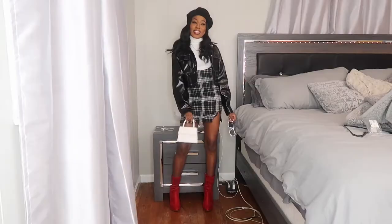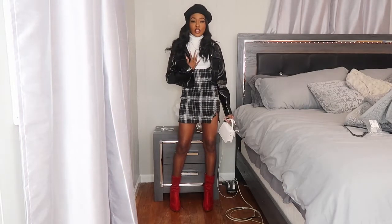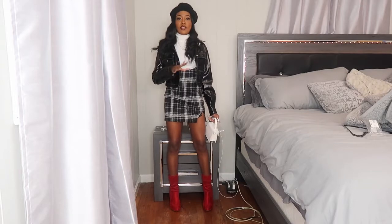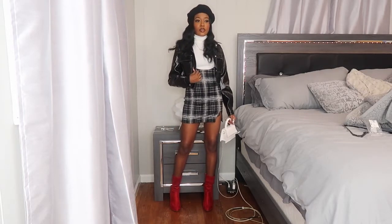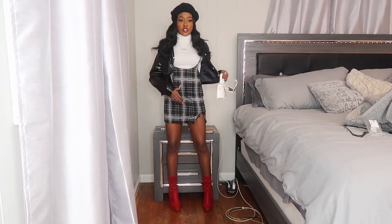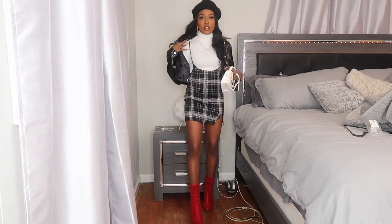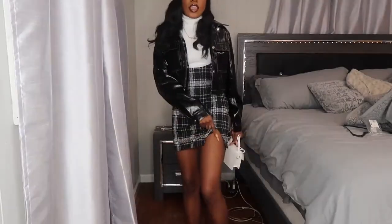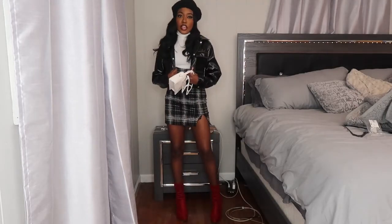Outfit number three: I have on this white long-sleeve crop turtleneck from Shein — it's from my fall Shein haul, ribbed material. You can check those hauls for sizing. I got this skirt from Fashion Nova — it's a black and white plaid skirt that ties to your shoulder. It's called a skirt, not a dress, and it has a little slit for a little razzle dazzle.